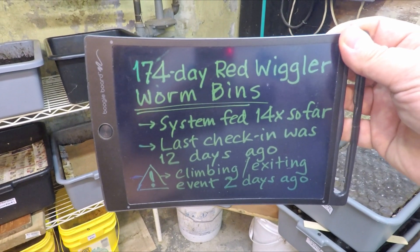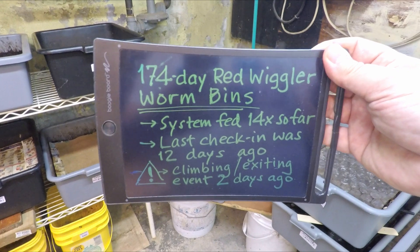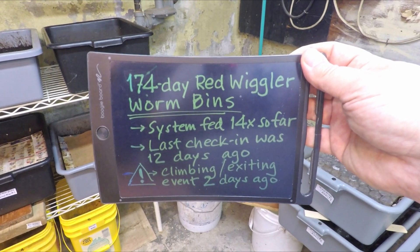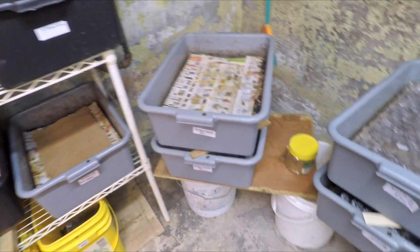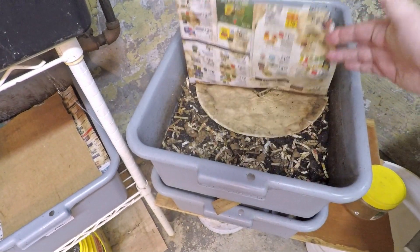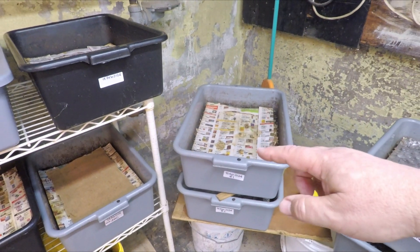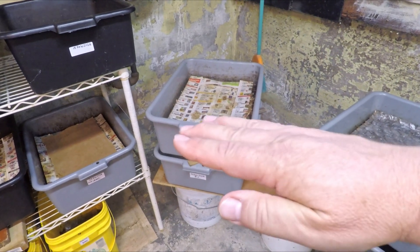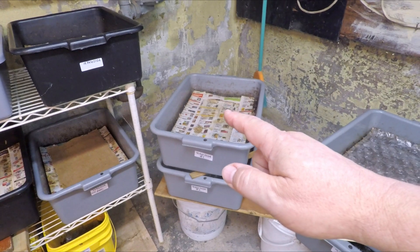Down at the bottom you can see the mention of the climbing and exiting of the bin event two days ago. The other stats on these systems: 174 days of age, only about a week away from hitting six months. And feeding number 15 is what we're attempting to get in here today after a 12-day interval since the last check-in. I think we're probably going to go with plastic coverings, because the main reason we switched to paper coverings was that both systems were observed to be a little bit overly damp. But over the past few check-ins, between putting paper on as top coverings and blending dry bedding materials into the bin, I think we've gotten to the point where the system is no longer overly damp, and I'm going to protect the existing moisture content with plastic covers.